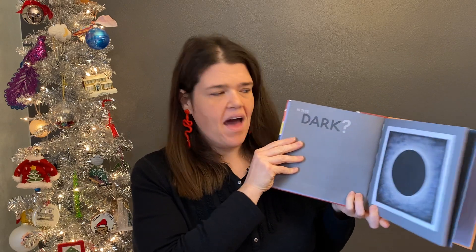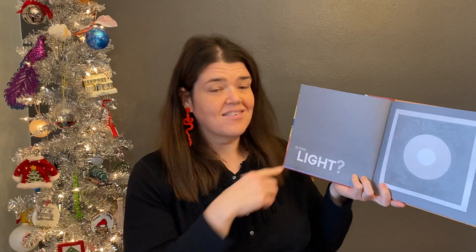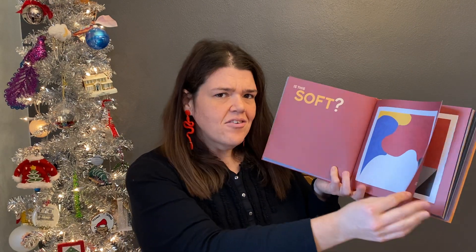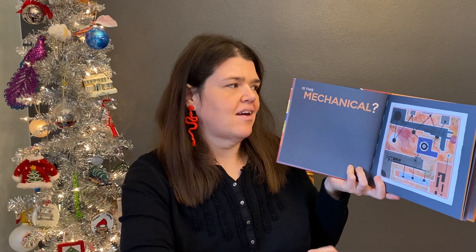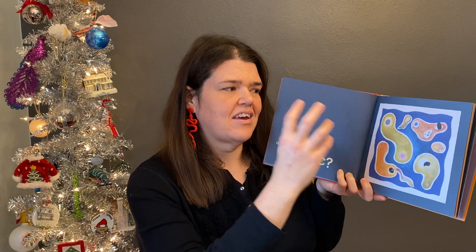So he starts off and he goes, is this dark? There's an abstract painting — is this dark? Is this light? We're getting those pairs. And then he starts asking questions that I don't expect to see, like, is this soft? Is this hard? Kind of doing something different. But then we start getting into words that are likely unfamiliar for kids — mechanical, organic. And it's interesting.